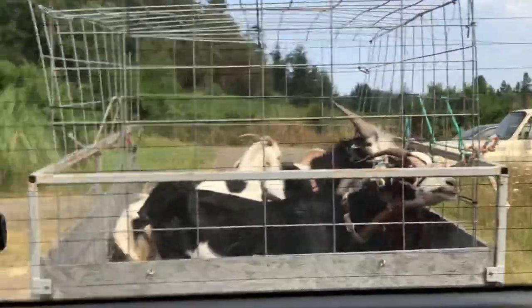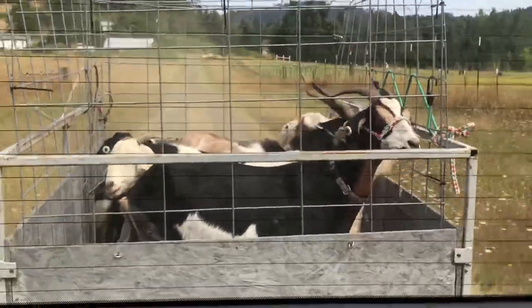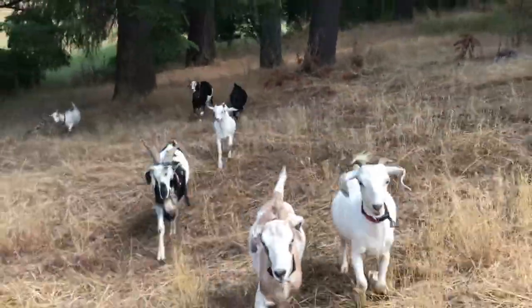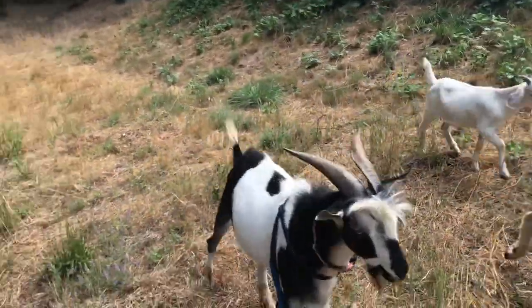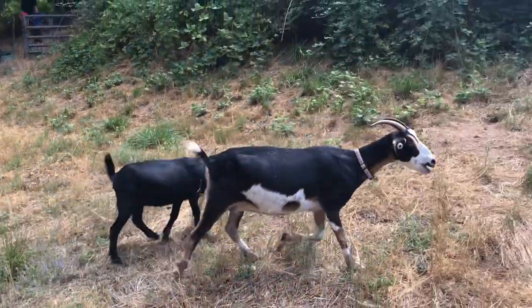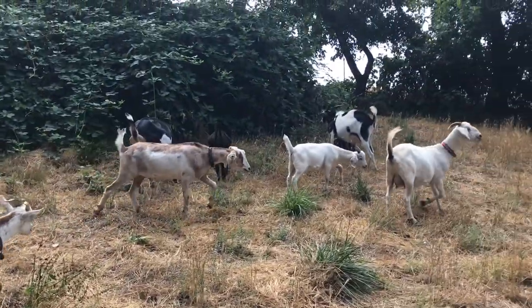We've got the goats in the trailer and we're driving to their new pasture. Goats are safe at home in their new pasture for now — it's a good spot.